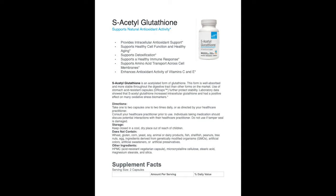So why is glutathione so important besides being a powerful antioxidant and a detox nutrient? It's also needed for healthy cell function and healthy aging. It supports a healthy immune system, supports amino acid transportation across the cell membranes, and it enhances the activity of vitamin C and vitamin E.